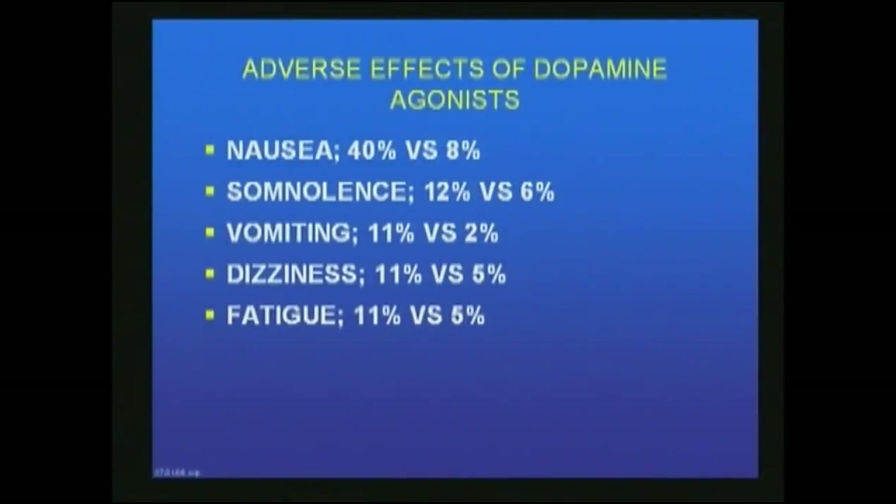Now let's talk about adverse side effects of dopamine agonists. Comparing ReQuip versus placebo, nausea occurs in about 40% of patients on agonists versus 8% on placebo. Somnolence occurs in about 12% versus 6%. Vomiting, dizziness, and fatigue can also definitely occur with dopamine agonists. These side effects were noted in the clinical trials for Ropinirole.